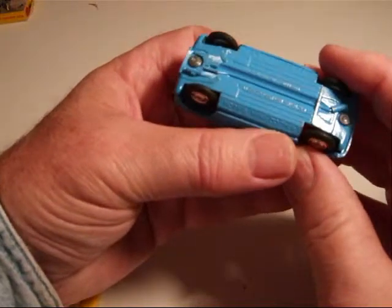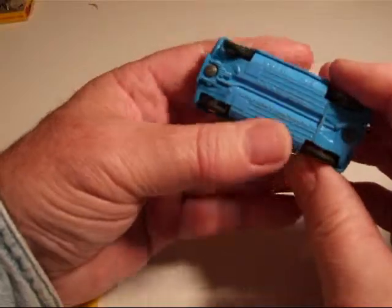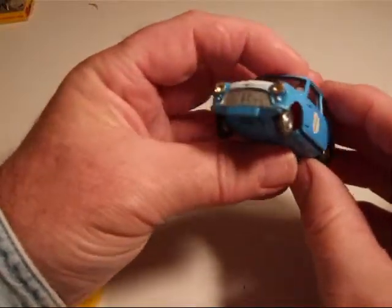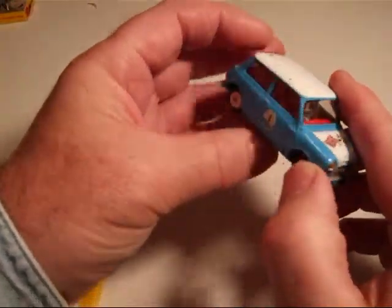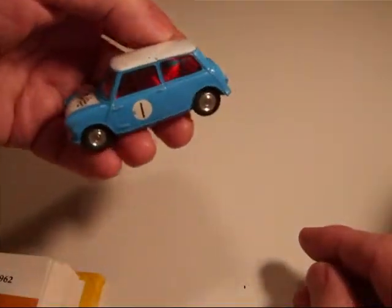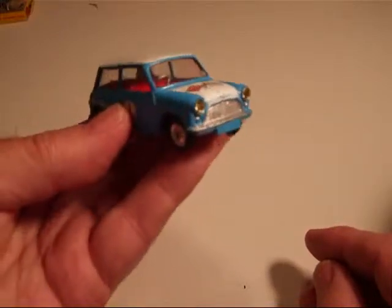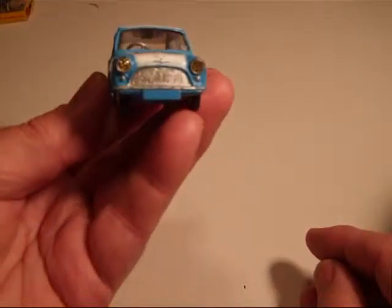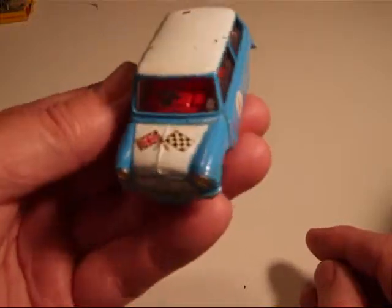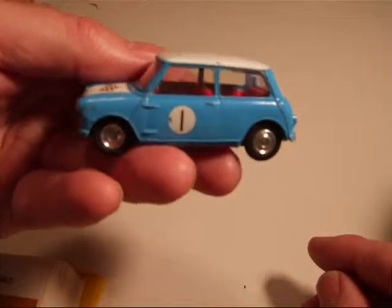Corgi Mini Cooper — Corgi Toys, made in Great Britain. Pretty attractive little race car, actually. Thanks for watching and I'll be back with more later.